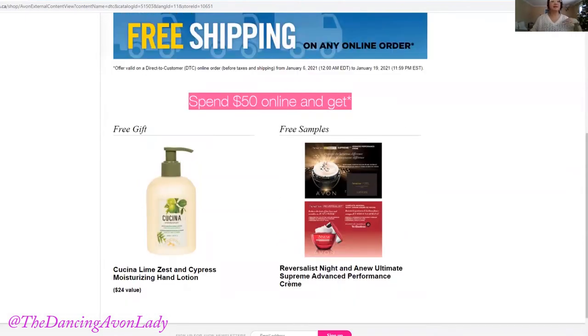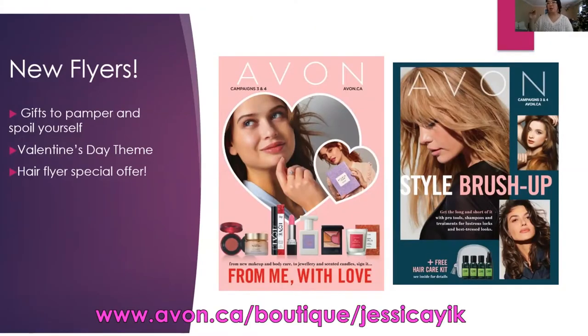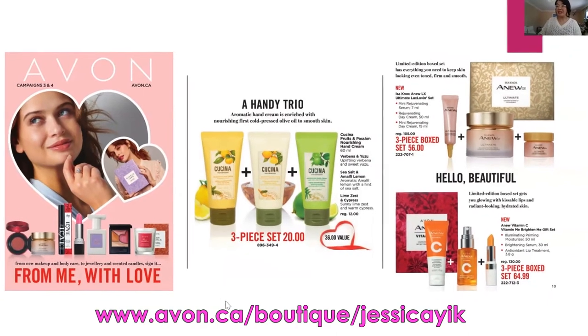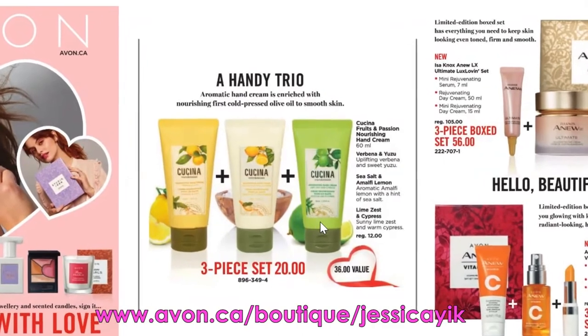Campaign three is filled with a lot of really awesome offers. If you go on to the Avon website — the link will be in the description box below — you're going to see that campaign three has a lot of really exciting new flyers, including the Valentine's Day flyer as well as the hair care flyer. For example, in the Valentine's Day flyer there's a Kachina set you can take advantage of, which is the three-piece hand cream set.